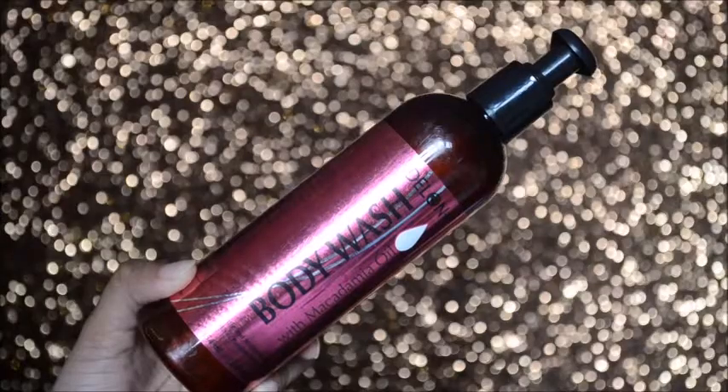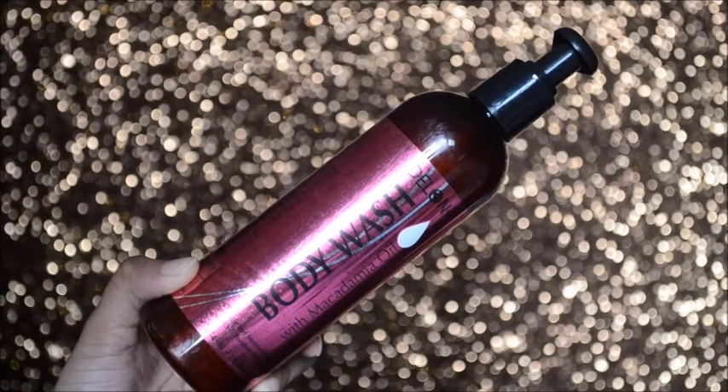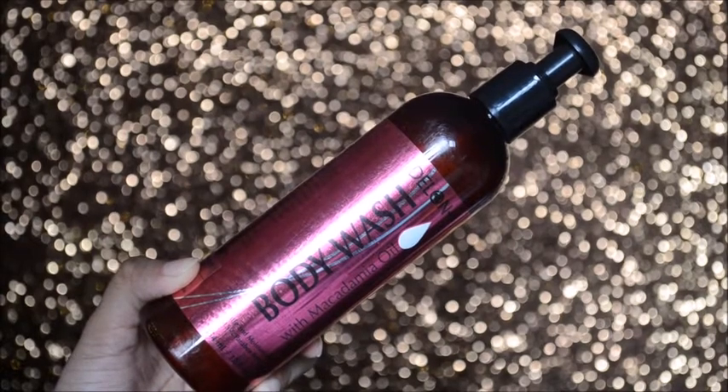Now I'll quickly go through the benefits of each essential oil as written on the bottles. Starting with the macadamia one, which is my absolute favorite from the range. Delon's macadamia body wash is infused with macadamia oil expressed from the nut of the macadamia tree, typically found in Australia. Its creamy formula gently cleanses while nourishing and protecting your skin, leaving it nice, soft, and moisturized.